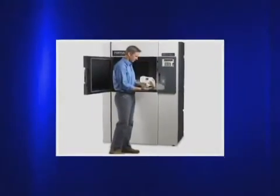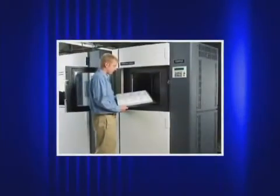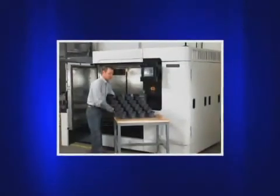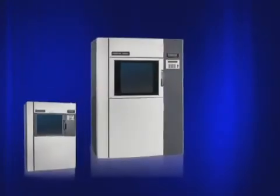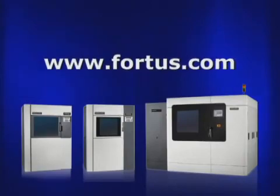With a broad range of thermoplastics and system capabilities to choose from, there is a Fortis 3D production system to match your capacity, resolution, and accuracy needs, and a material to match your mechanical, thermal, and aesthetic needs. To determine which Fortis system and material is the best choice to help you reduce time and cost from your design and manufacturing programs, visit Fortis.com.